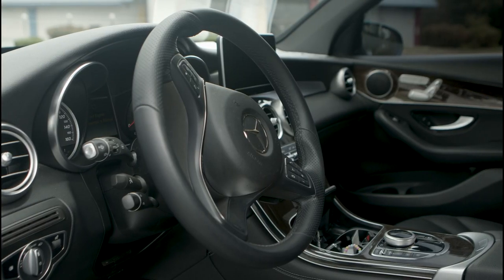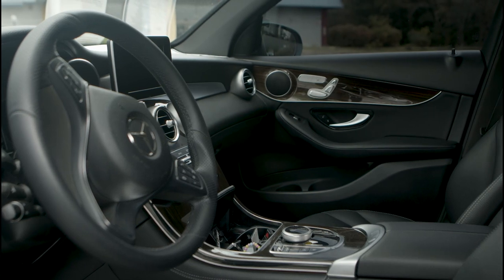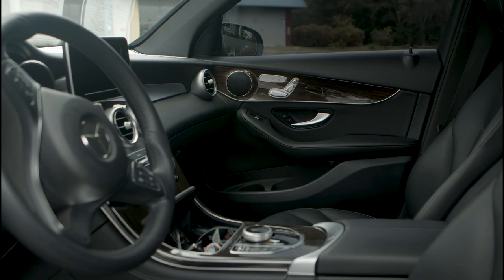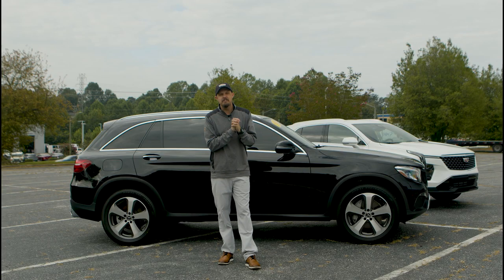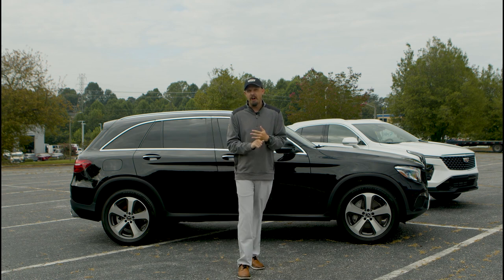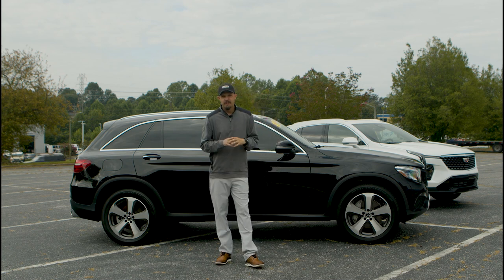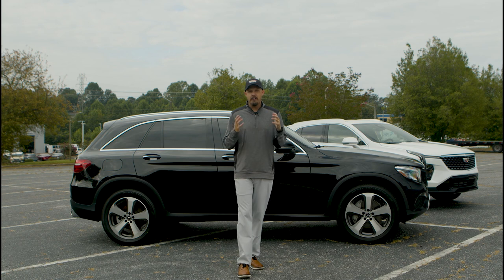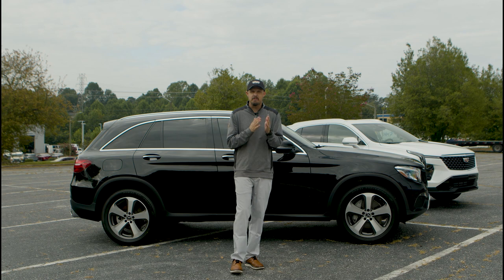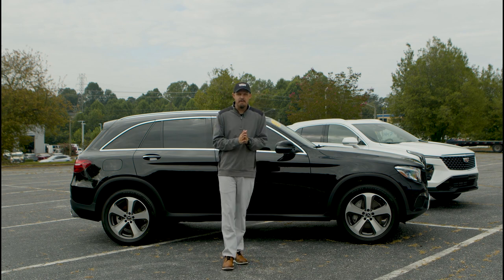Coming to the inside of this vehicle, the infotainment system is a little different — very 2019, I would say. It's a seven-inch infotainment display screen, and then you have a separate driver information center in the middle behind the steering wheel. You're going to have Bluetooth audio, but there's no Apple CarPlay or Android Auto in this vehicle. Still a lot of functionality, just not as updated as the 2024.